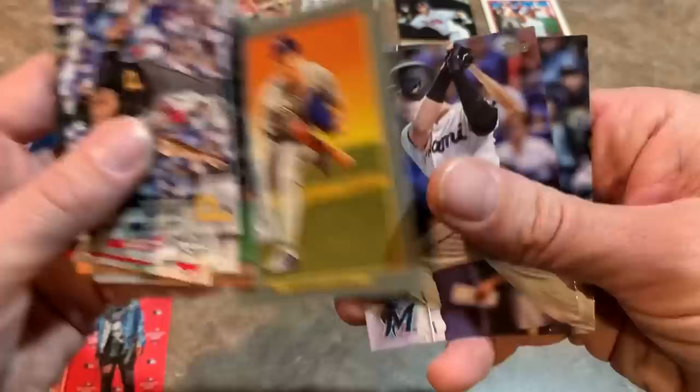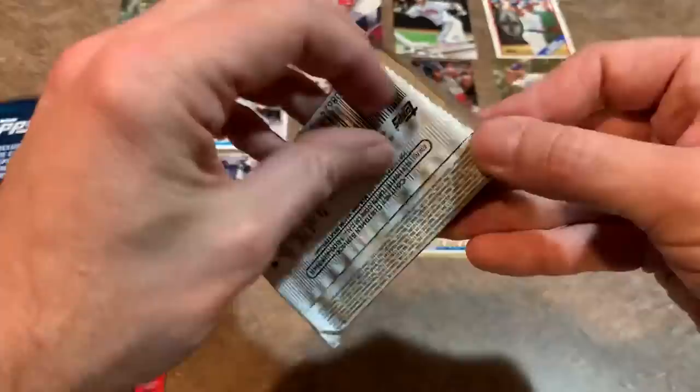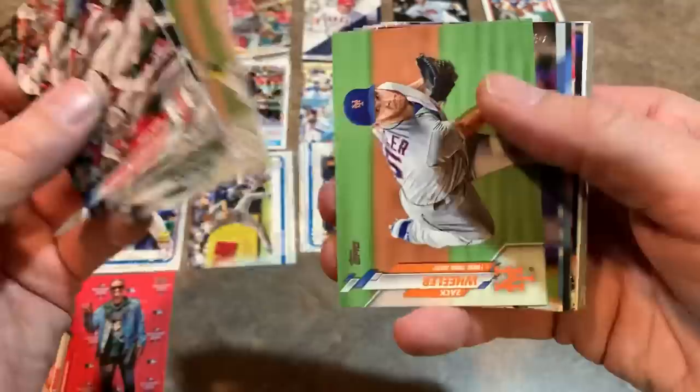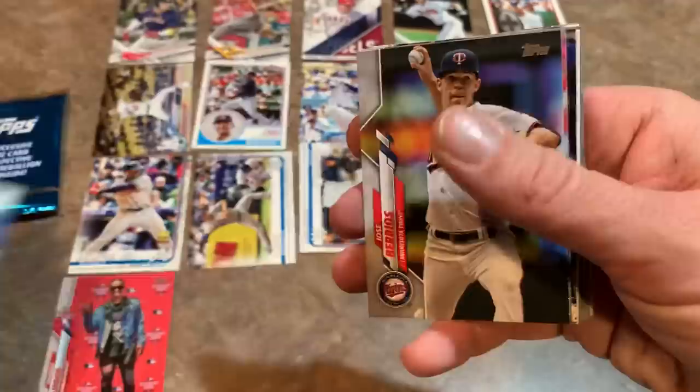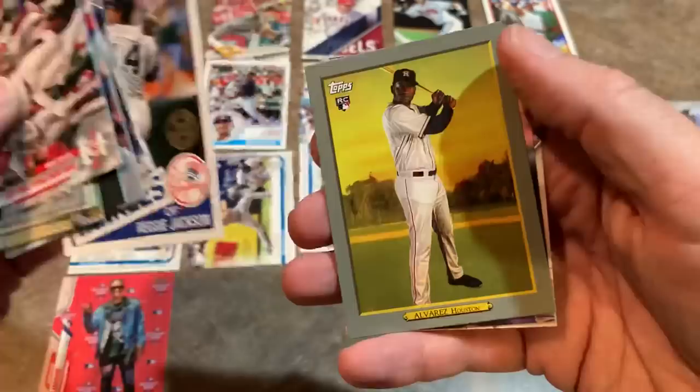This is also an interesting look at how Topps has evolved in their blaster offerings over the past four years — the number of packs has changed, cards per pack has changed, the relics have changed, and the designs have changed. I wasn't a fan of the vertical names when I first saw them — kind of disorienting to read — but it's grown on me. Every time I open 2020 Topps it grows on me a little more. And how about this — Yordan Alvarez Turkey Red rookie card! That's obviously going to be number two.